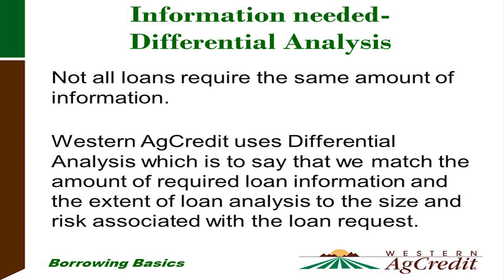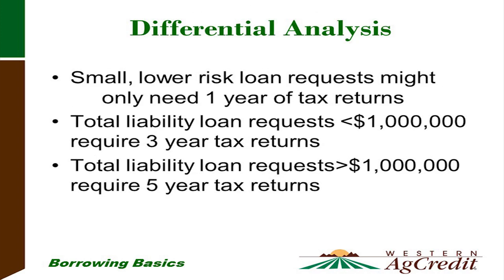Western Ag Credit looks at your loan on an individual basis — it's personalized to you. We don't require the same amount of information for a small borrower as for a large borrower. We call this differential analysis: different sizing for different size risk. For a smaller loan of $150,000 or less, we might only require one year's balance sheet and one year's tax return. For a medium-sized loan up to $750,000, we might require three years of tax returns and balance sheets. For a loan over a million dollars, we'll ask for five years of tax returns and balance sheets.